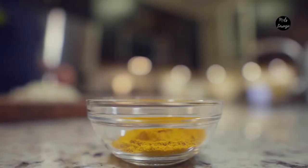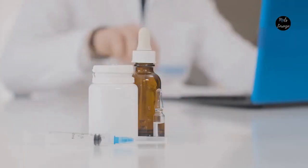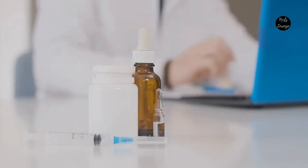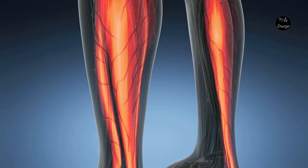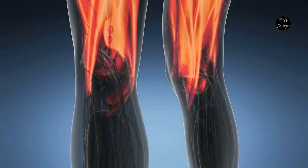Glucosamine and turmeric may help joints, but neither has FDA approval. Hyaluronic acid and chondroitin may be useful, but they haven't been studied. In contrast, DMSO is FDA-approved for pain relief. Arctic Blast employs DMSO to reach damaged muscles and joints and relieve pain.